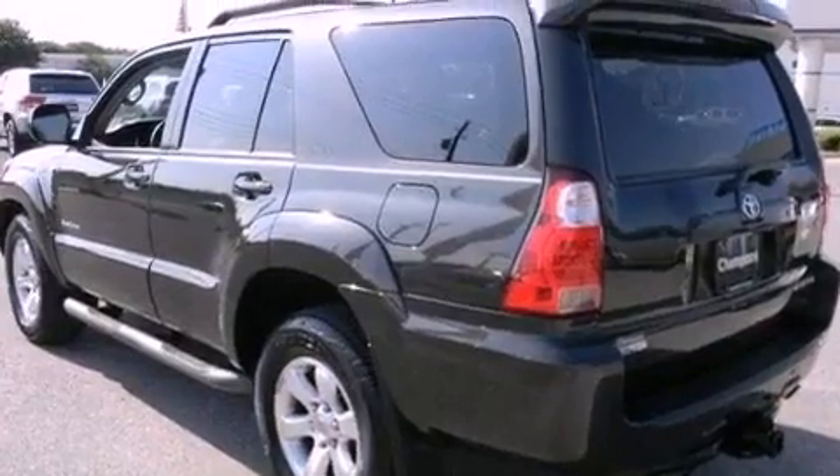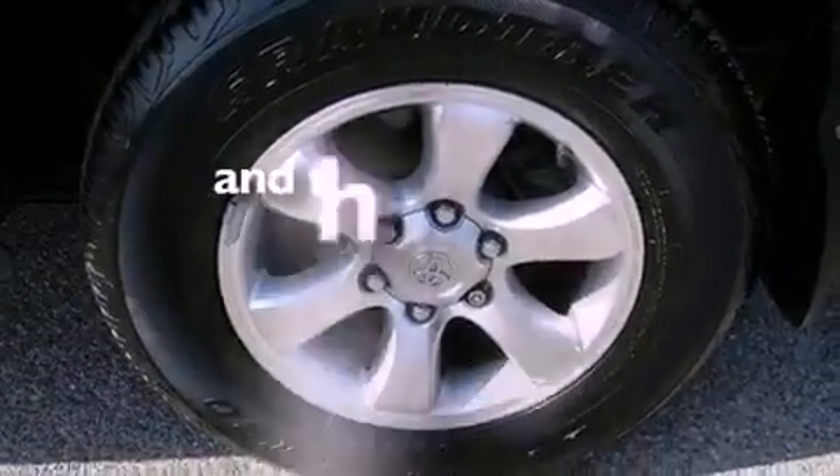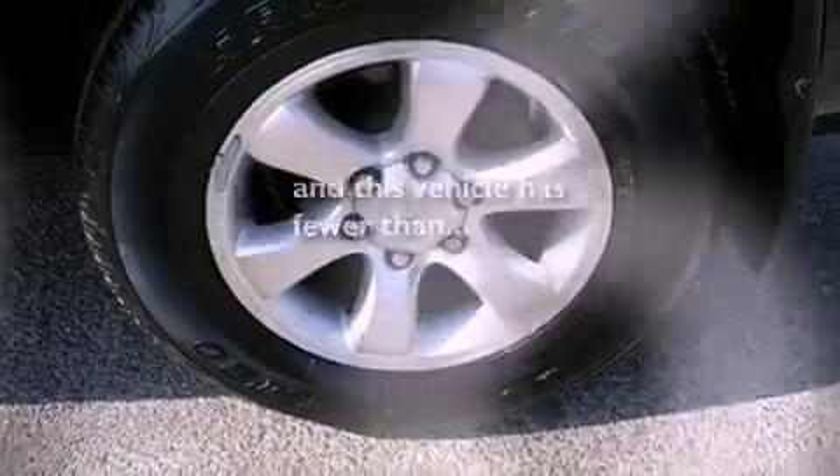Also included are a passenger-side vanity mirror, an engine immobilizer theft deterrent system, an anti-lock braking system, a rear window defroster, and this vehicle has less than 51,000 miles.